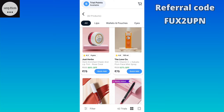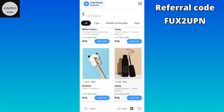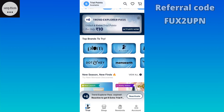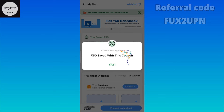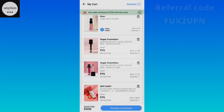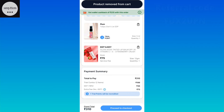Otherwise, the Rs. 75 products will not be added. You can only add them when placing a trial order. If you have a freebie, they will be available. I am not talking about proceeding to checkout without a trial order.